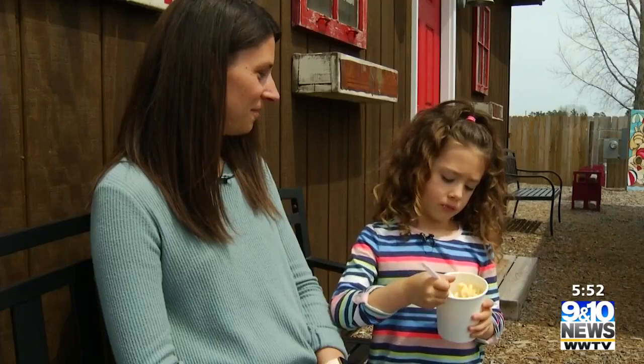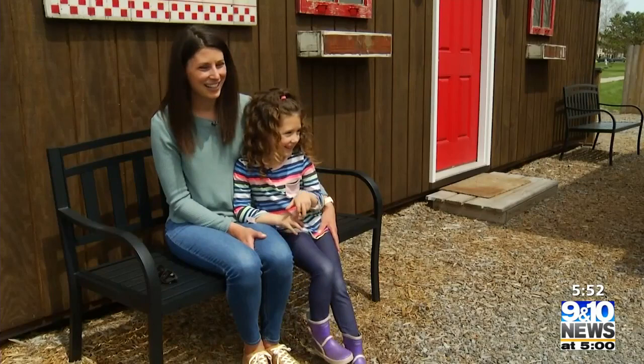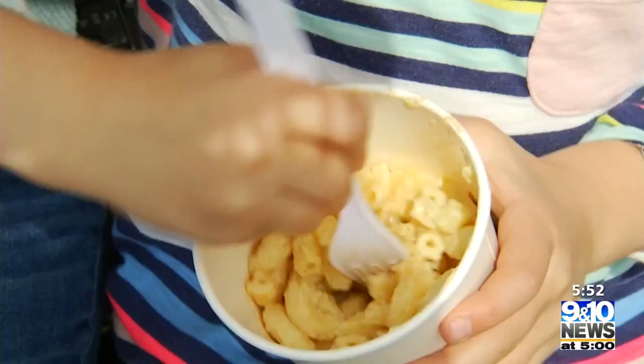The Barnett family says it's one of their favorite places to stop in the summer. A young family member says she makes her favorite mac and cheese, and when asked what makes it good, she points to the cheese pot.